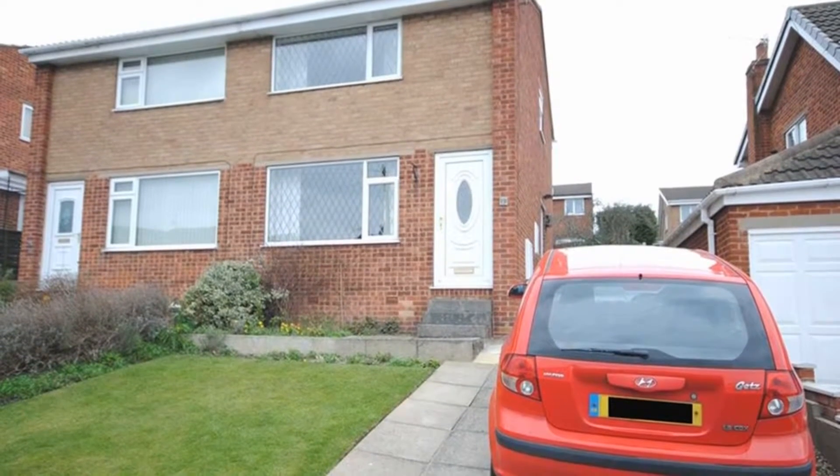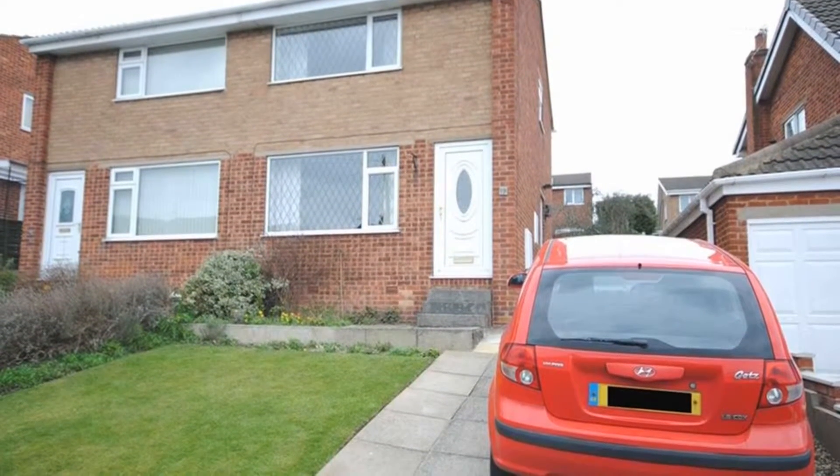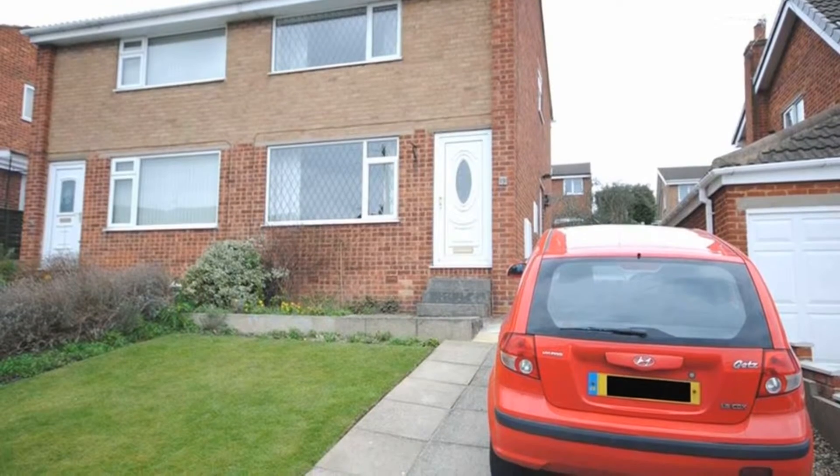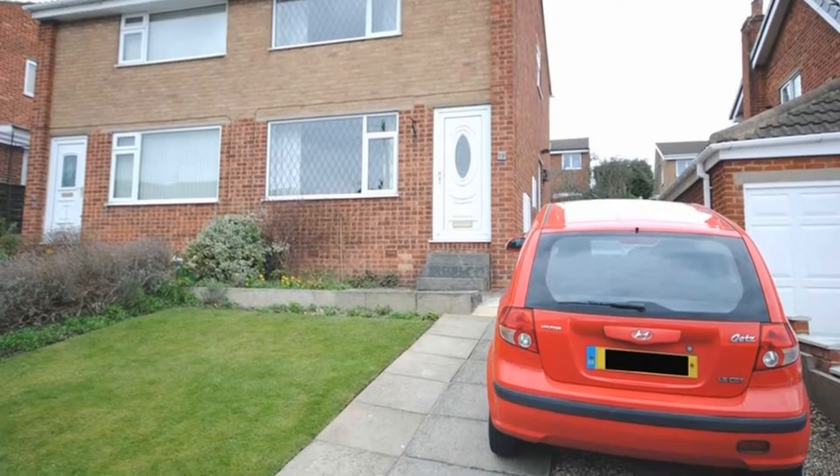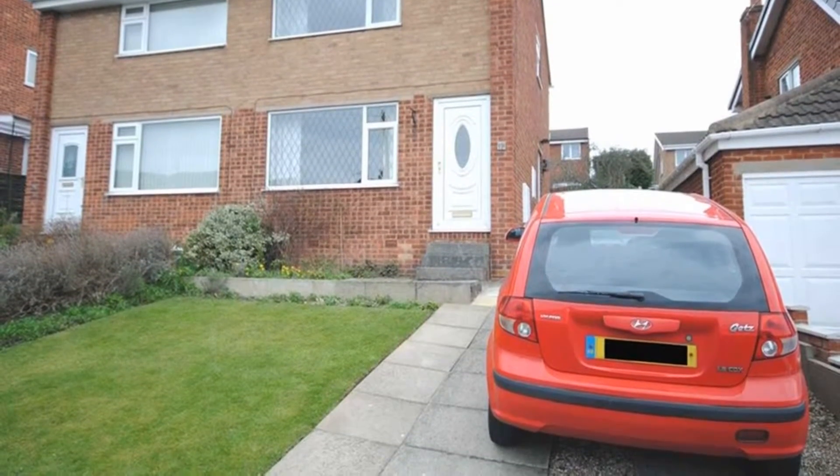Offered to the market with no chain and an ideal starter home, here is a two-bedroom semi-detached house in need of some cosmetic updating, situated in New Whittington close to local amenities and schools, which benefits from a driveway providing off-road parking.